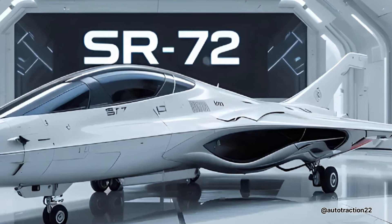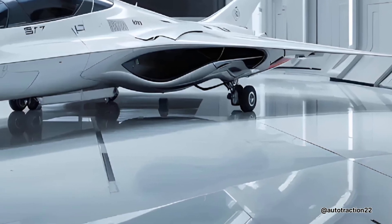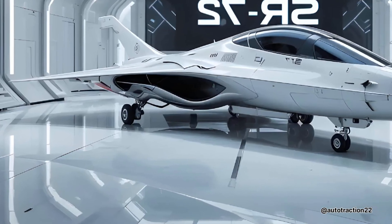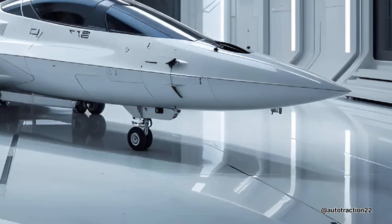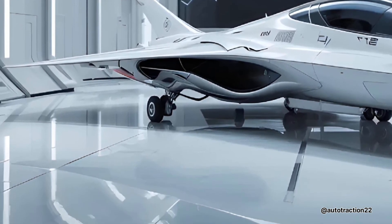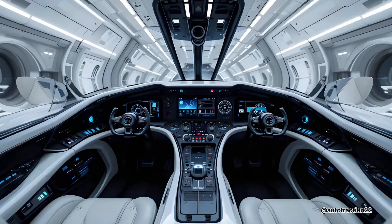By 2025, the SR-72 is believed to be progressing rapidly toward reality. It's not just fast — it's in a league of its own. This aircraft is built for speed, stealth, and unmatched intelligence gathering. With a projected top speed of Mach 6, twice as fast as its predecessor, the SR-72 is set to become the fastest aircraft ever conceived — traveling from New York to London in under 90 minutes.